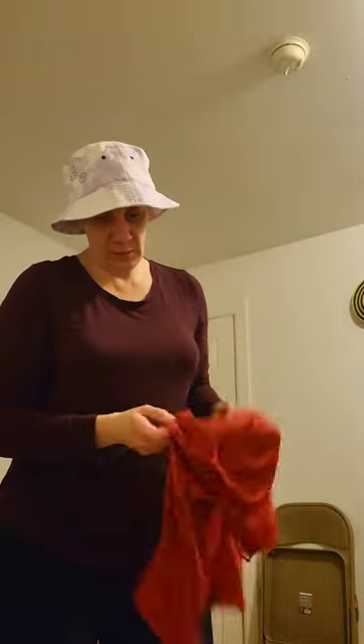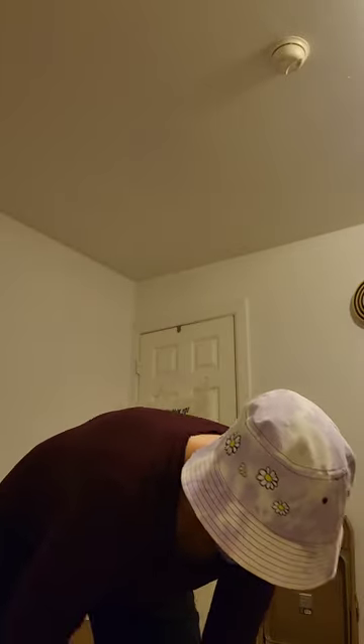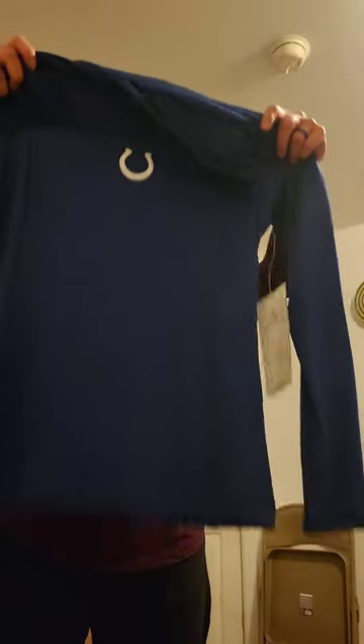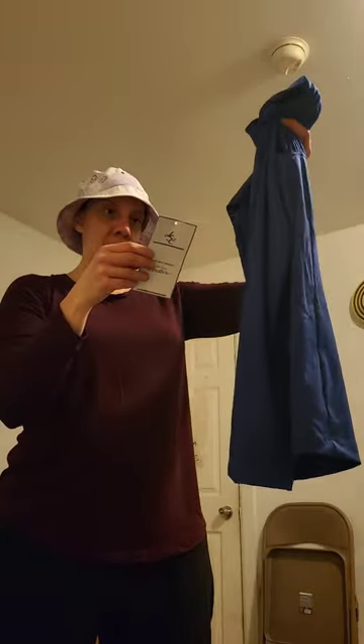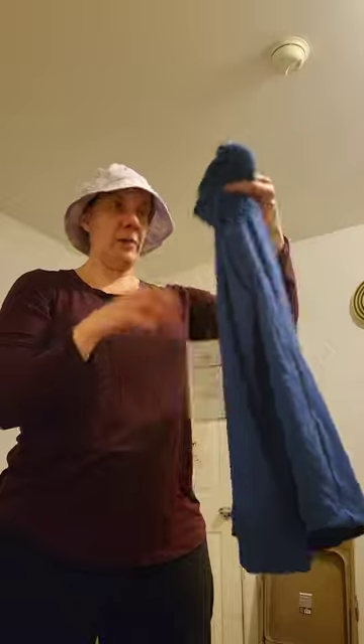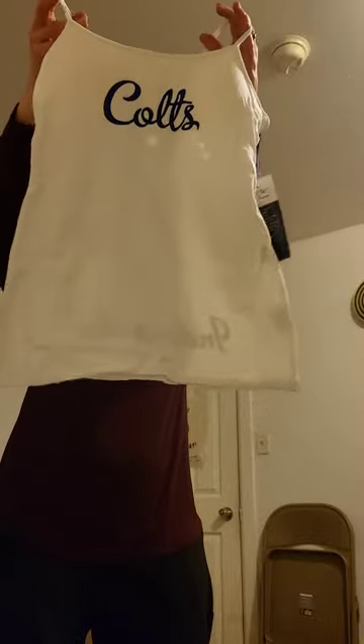Atlanta Falcons — this one's kind of cute, pretty small. Extra small. It seems like there's some nice stuff in a good variety of teams in here, and some variety of styles. Here's another long sleeve — we've got the Colts there. This one actually has a tag on it. Nothing revealing on the tag. And here is a cami that says Colts on it.